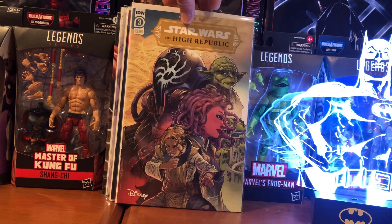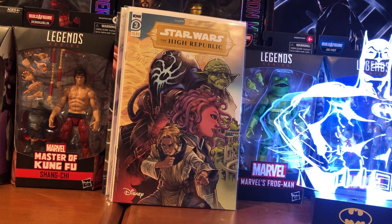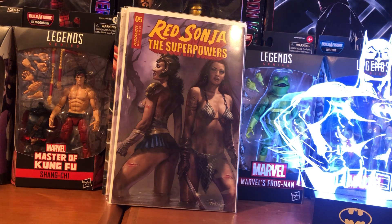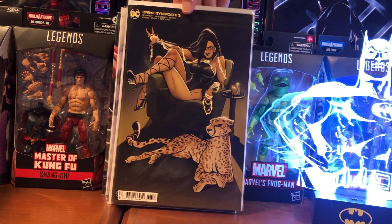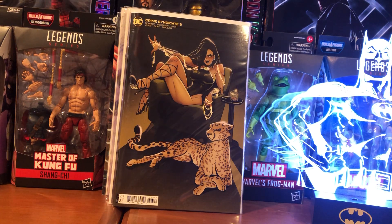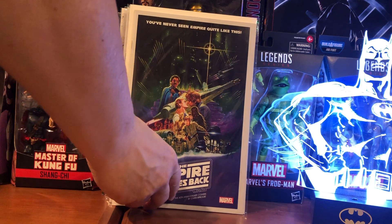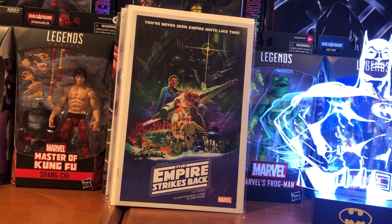He had this in my pile — I didn't ask for this to be on my pull list, so he gave me — well, I paid for it — Star Wars High Republic number three. Red Sonja. The Super Powers number five. This was strictly a cover buy — Crime Syndicate number three. Just love the artwork on that, has like a Bruce Timm feel to it. Sacred Six number eight — that was also just a cover buy. And then Star Wars: The Empire Strikes Back 40th Anniversary — just a book with a bunch of artwork in there, so I had to have that.